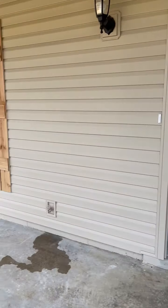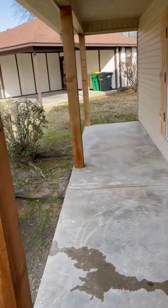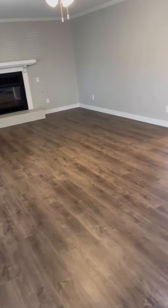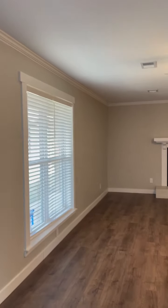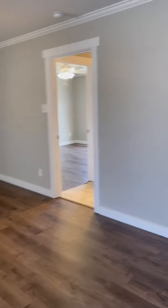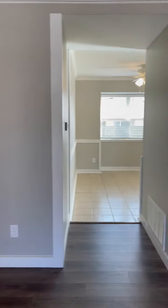We did the siding, the shutters, outside, painted the nice little door. All new exterior doors, all new paint. Scraped all the popcorn ceilings. All new windows, all new blinds. Fresh house — so nice.